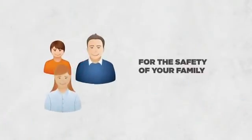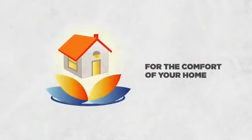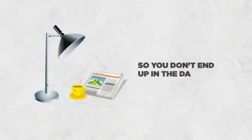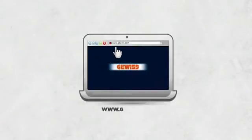For the safety of your family. For the comfort of your home. For smart savings, so you don't end up in the dark. Visit the website www.gewiss.com — Gevis lights up the future.